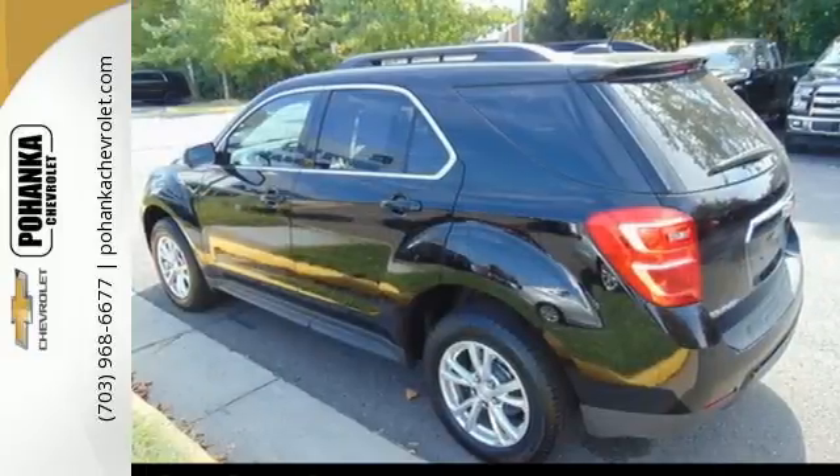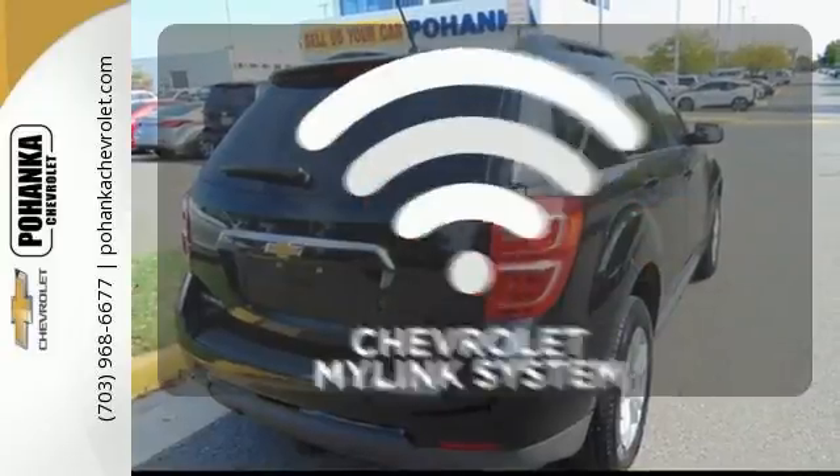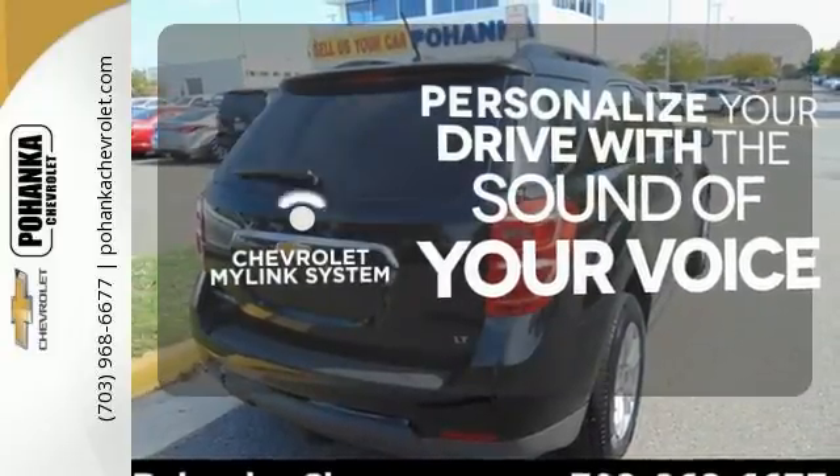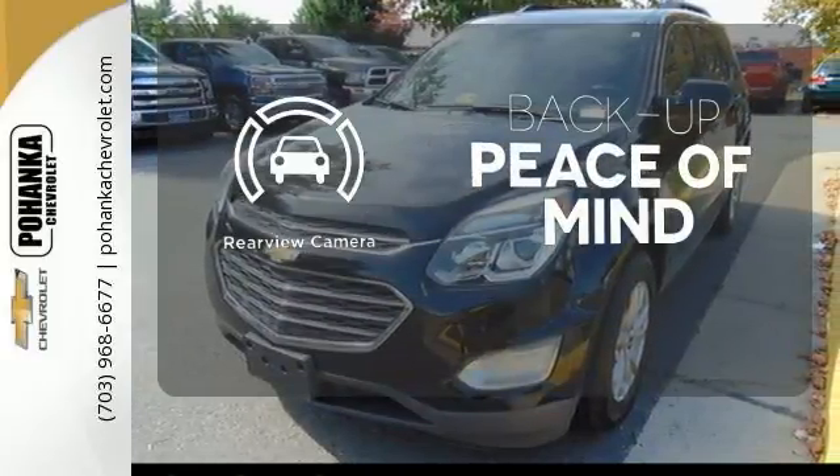And you'll feel confident surrounded by safety features like a rear-vision camera and StabiliTrak. Personalize your drive with voice-activated Chevrolet's MyLink system. Hindsight is 20-20 with the backup camera.